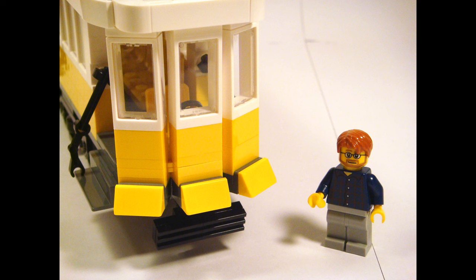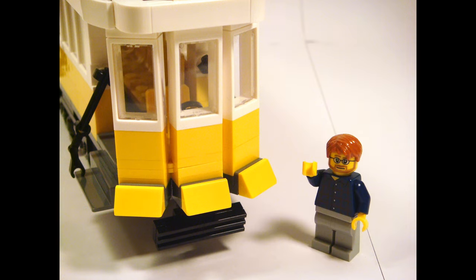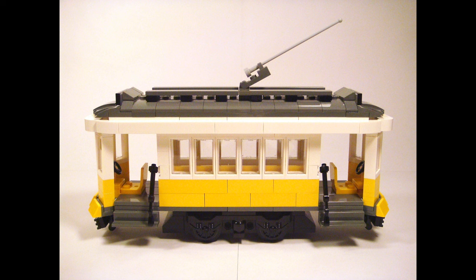The front stays true to the real-life tram, imitating its round appearance. There are also windows so that the driver can see, and some grills. On to the sides — both sides are identical, having the iconic yellow and white color scheme. There's also a pair of entries into the tram on both sides, which have small staircases, boxes and bars which people can hold on to.